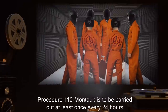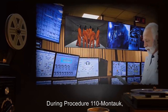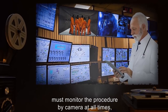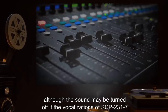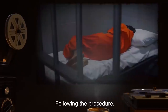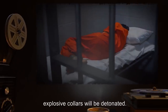Procedure 110-Montauk is to be carried out at least once every 24 hours by Class D personnel. During Procedure 110-Montauk, at least one Security Clearance 4-231 staff member must monitor the procedure by camera at all times, although the sound may be turned off if the vocalizations of SCP-2317 become too distressing. Following the procedure, all Class D personnel must return to their holding cells, or explosive collars will be detonated.